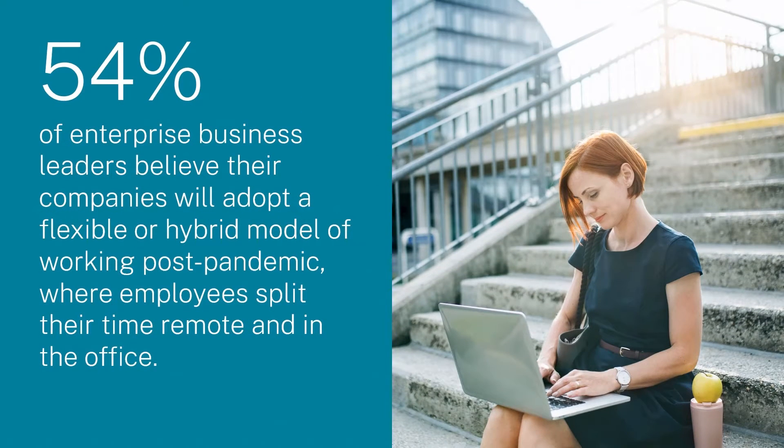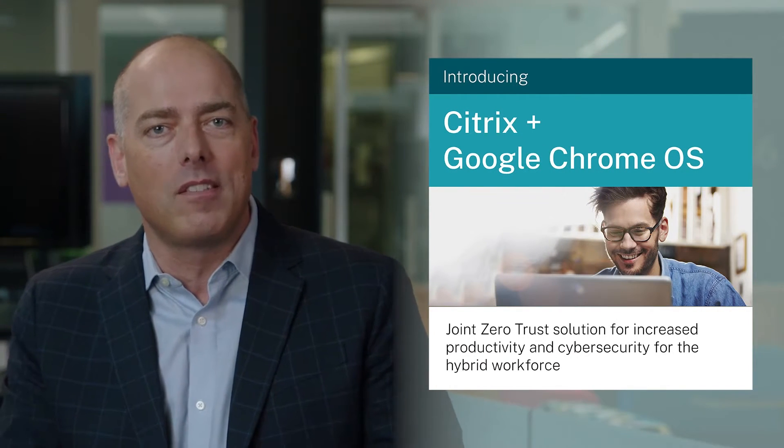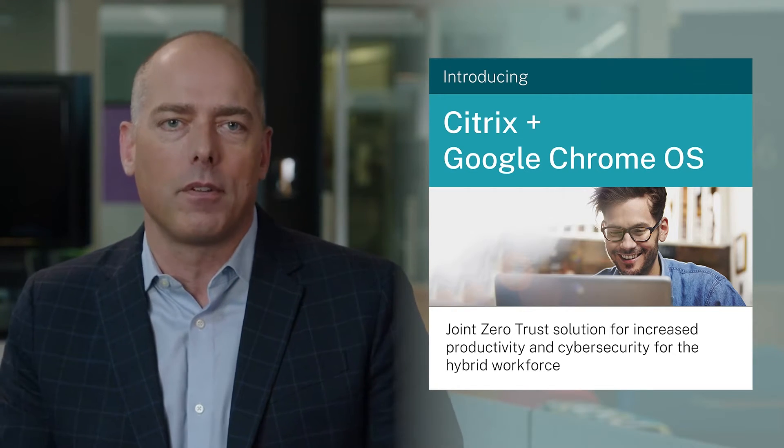On the topic of distributed work, the same trends about hybrid work being here to stay have opened up a great opportunity to streamline IT while enabling secure, productive work for a wide range of tasks and knowledge workers. With that lens, I'm pleased to announce a joint initiative between Google and Citrix that enables a zero trust environment for reduced threats in a minimized attack surface.